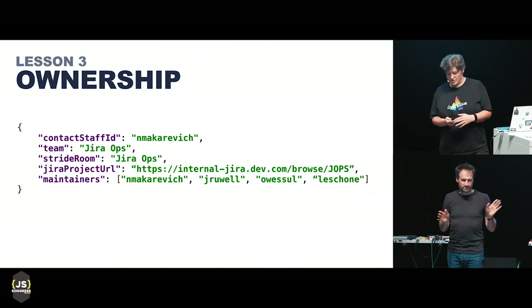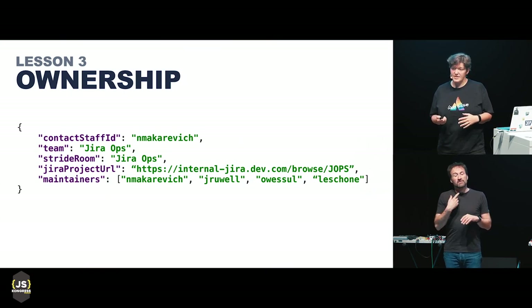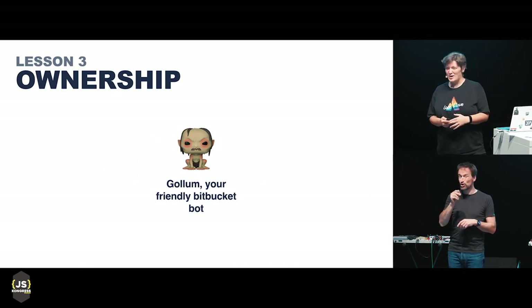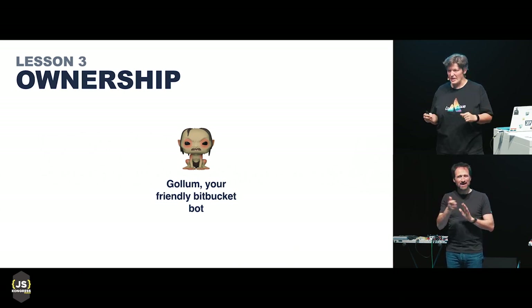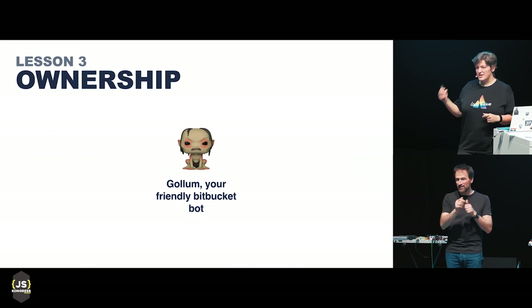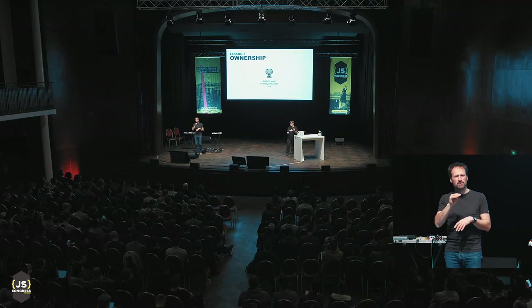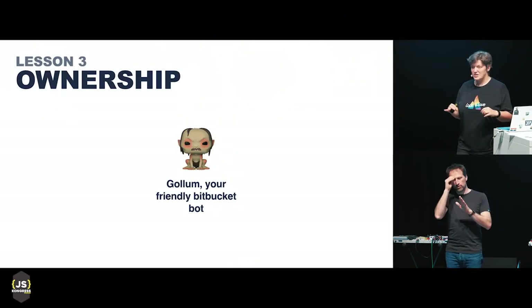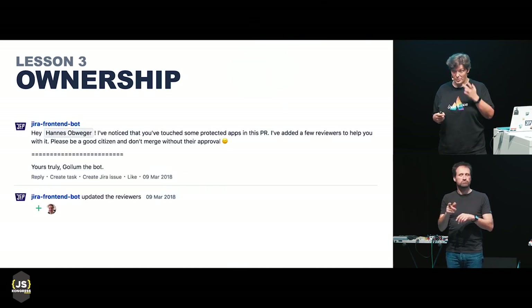On top of that, we implemented a bot that sits in our pull requests called Gollum. Gollum is an awesome creature — it sits in pull requests and helps us with ownership. When you try to push something that doesn't belong to you or your team, Gollum detects something outrageous. It reads information from Manifest JSONs and assigns maintainers from those manifests to review your pull request, so no changes go unnoticed. Everything is under Gollum's control.